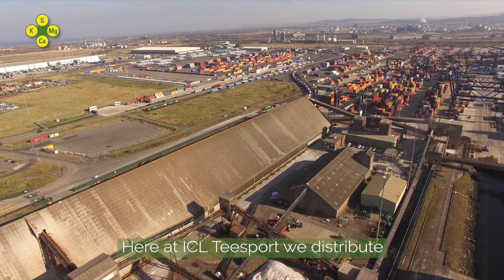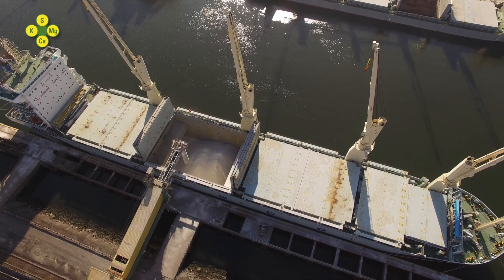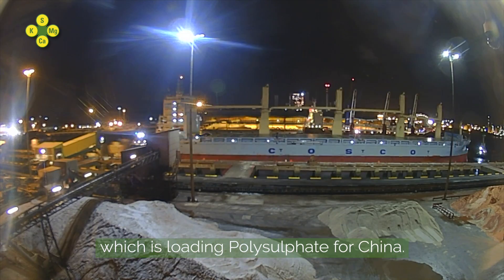Here at ICL Teesport, we distribute polysulfate by road and by sea. Today, we have the Tian Luin, which is loading polysulfate for China.